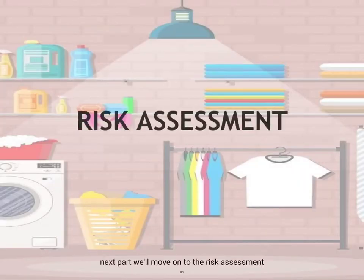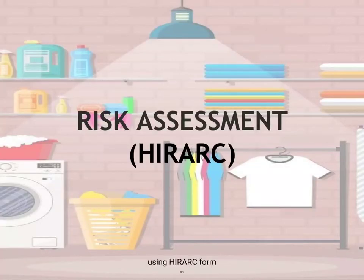Next, we will move on to the risk assessment using the HIRARC form. This is the most critical part where we need to identify the hazard, perform the risk analysis, and introduce risk control. For this, the HIRARC table will be divided into three parts: the table for hazard identification, risk analysis, and risk control.